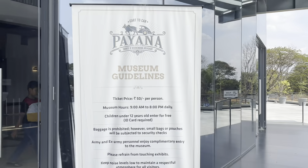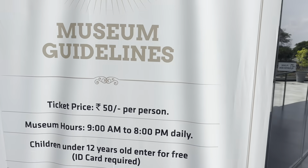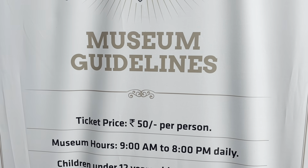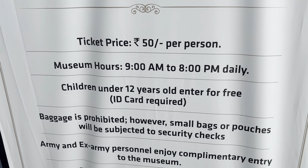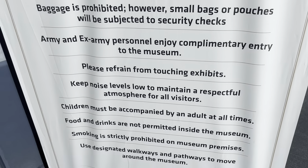If you have an entry ticket, the museum is open from 9am to 8pm. The entry ticket per person is 50. Children's entry is free. There is more information in the description below — check the description.